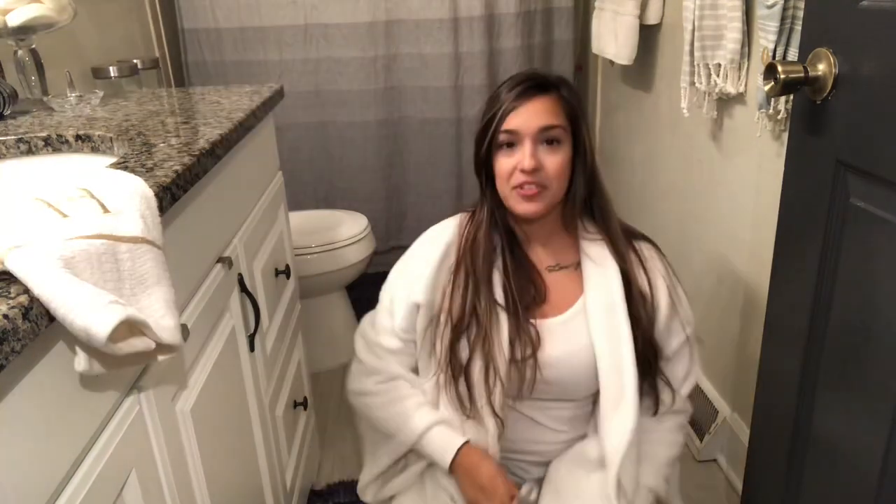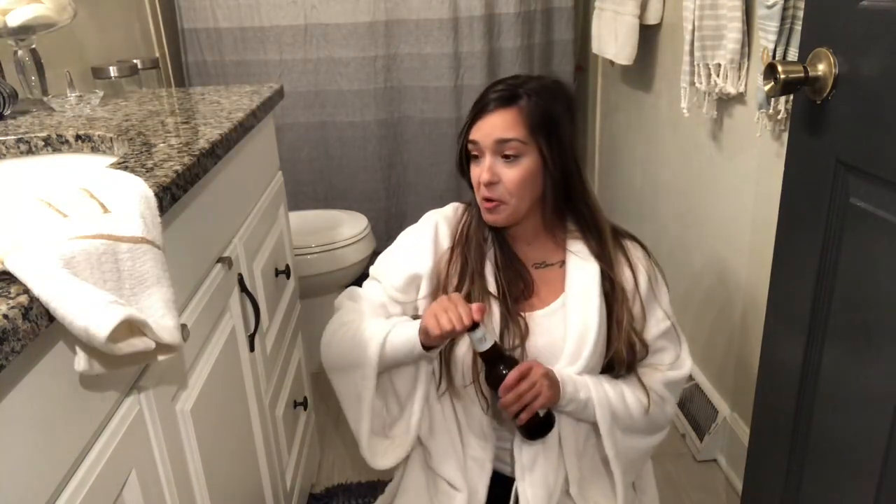It is nighttime right now, so I'm in my pajamas. Go get some fuzzy socks, grab yourself a drink — whether it be coffee, pop, water, or just a case of beer. Make it ready to organize with me.